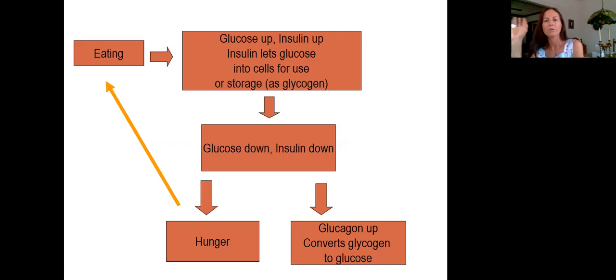Excess glucose is stored as glycogen for later. A couple of hours after eating, your glucose starts to go down because you're using up the glucose in your blood. Insulin also goes down, and glucagon kicks in — converting glycogen back into glucose so your body has enough. If you're not diabetic, your blood glucose stays relatively stable. That drop in insulin and glucose also leads you to feel hungry again, telling your body to go ahead and eat.